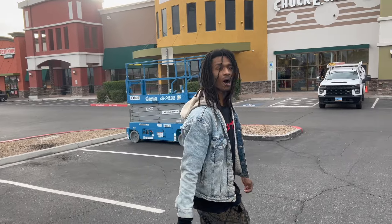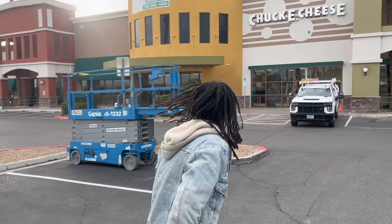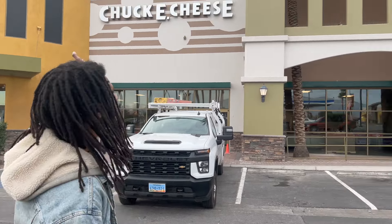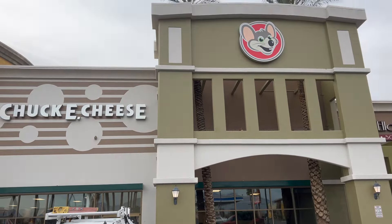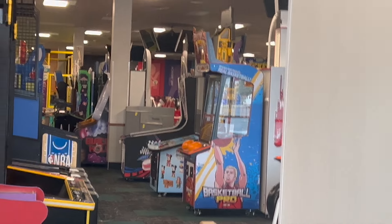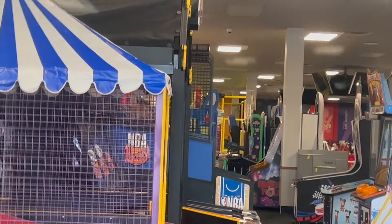Let's go check it out up close in person. Contrasting from my last video, we finally have the logo and the lettering signage — those things weren't in my last video, they were absent, but now they have been added. Let's go see what they've done on the inside. We can get a quick peek inside — they've got everything set up and they're starting to install some of the new games.